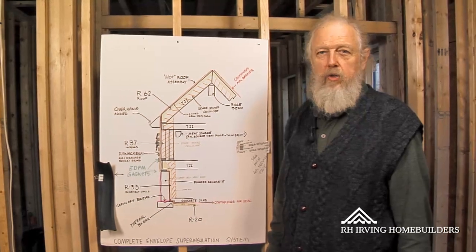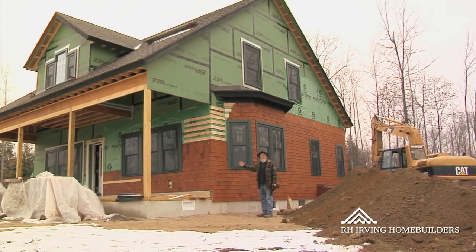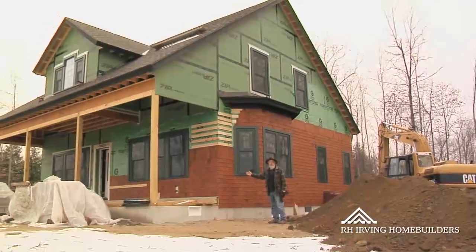I'm Bob Irving, RH Irving Home Builders. We're building a super insulated house here in Salisbury. As you can see, it's a fairly traditional Cape style bungalow.